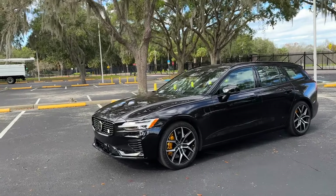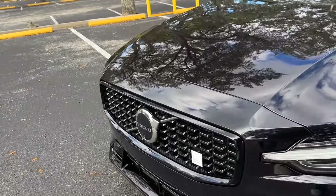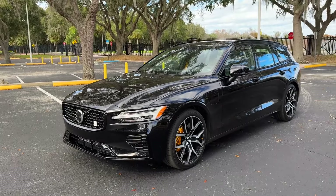I really hope you've enjoyed this look at the 2024 Volvo V60 Polestar Engineered. For more videos like it, be sure to like, subscribe, and ring that notification bell to be alerted of our latest videos. I'll see you next time.